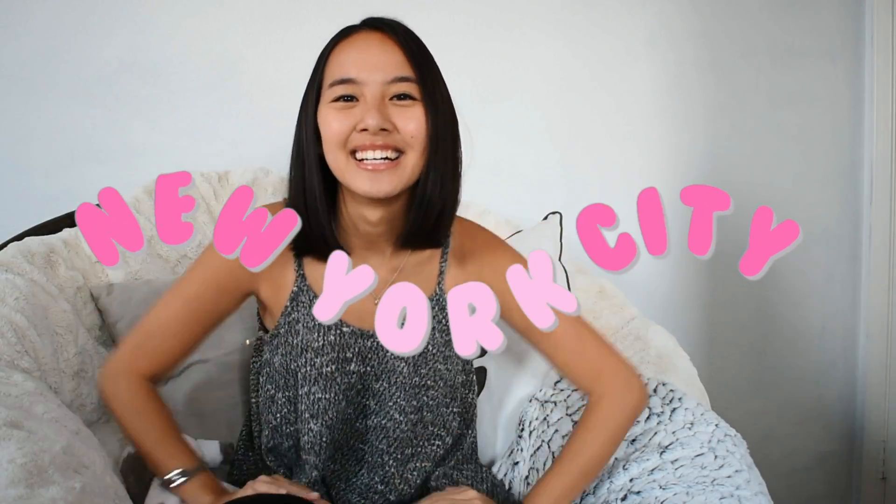Hi everybody and welcome back to my channel. My name is Elise and most of you know I'm starting nursing school in June at Columbia University. That is super soon and I'm so excited, but a little bit scared — I'm going to be moving in less than a week from California to New York City. So today we'll be talking about all the preparations that you need to do before starting nursing school.